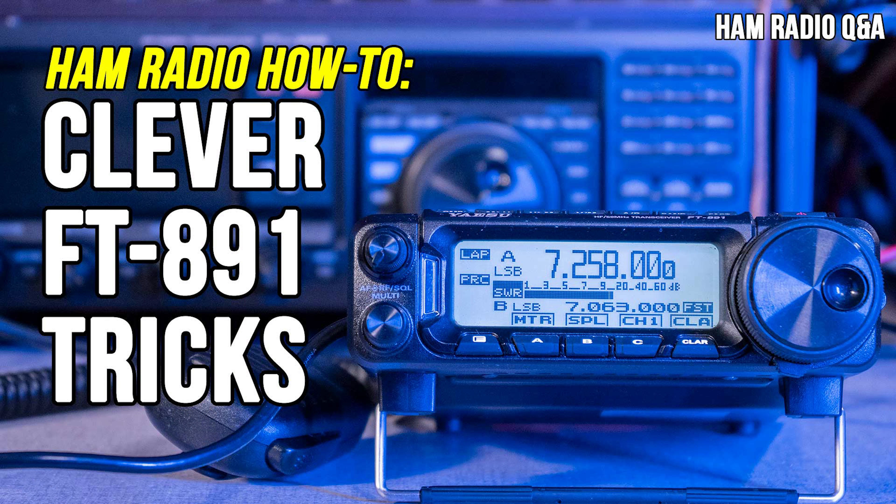Starting off the list with number 10 is "Five Clever Things the FT-891 Can Do." The Yaesu FT-891 is a wildly popular transceiver for portable operation. My series on this amazing radio outlines the features and breaks down the myth that this is a difficult rig to use.